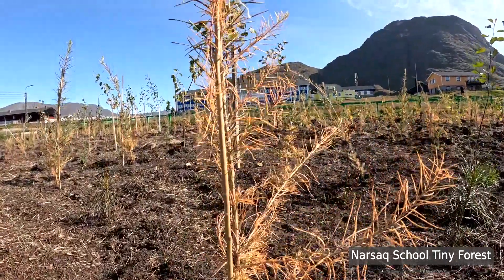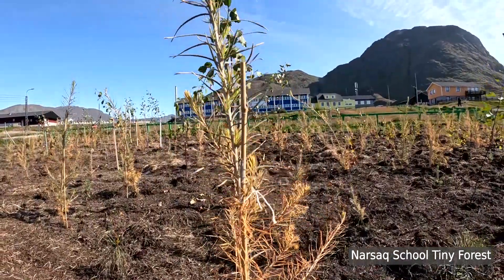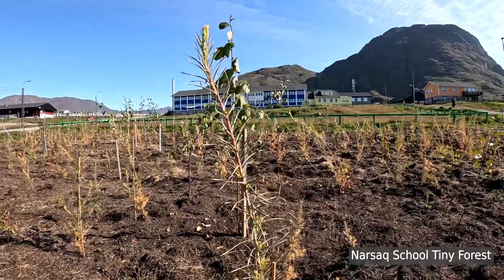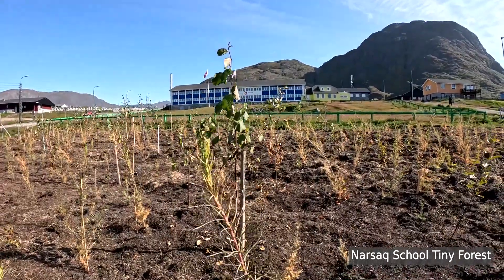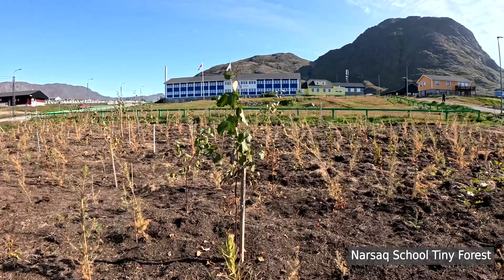Our goals for the future include more tree planting in Greenland, Tajikistan, and Denmark. Please join with us by a tax-deductible donation through greenlandtrees.org. Your trees will stand beside ours as we take some action to make the world a better place for people and the nature that surrounds.